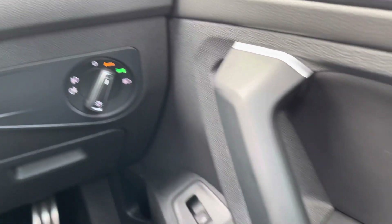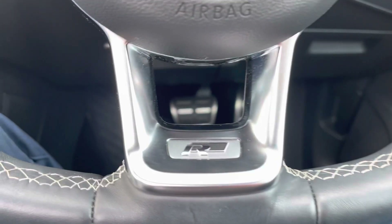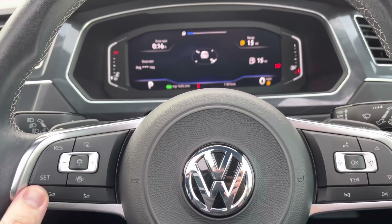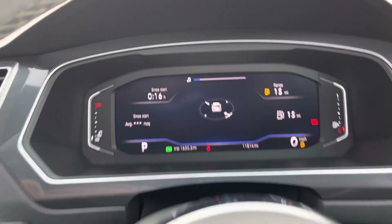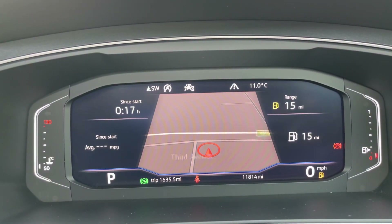So just behind the wheel now — you've got loads of creature comforts such as your automatic headlights and wipers, heated and folding wing mirrors, and the R-Line badge on the bottom of the flat-bottom steering wheel. On the left-hand side you've got your adaptive cruise control and volume settings, and the right-hand side controls all your information on this beautiful all-digital display.